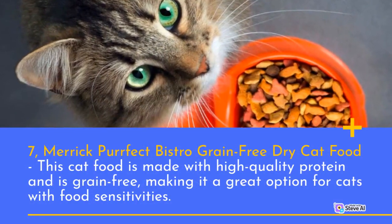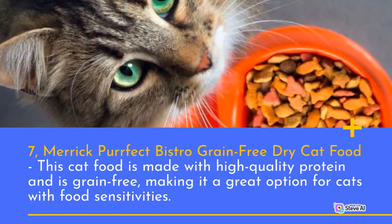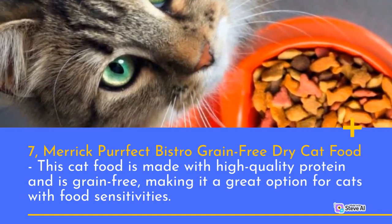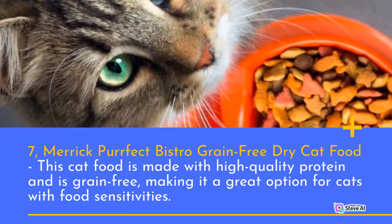Number 7: Merrick Purrfect Bistro Grain-Free Dry Cat Food. This cat food is made with high-quality protein and is grain-free, making it a great option for cats with food sensitivities.